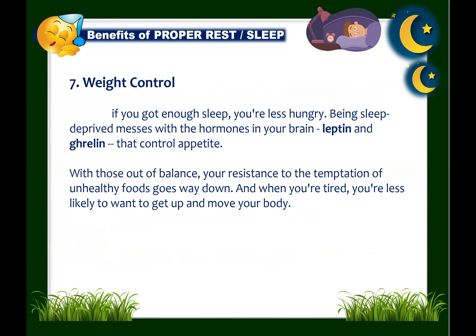Next: sleep aids weight control. When you're well-rested, you're less hungry. Being sleep-deprived disrupts the hormones leptin and ghrelin that control your appetite, which is why lack of sleep can lead to eating problems or even obesity. The time you spend in bed goes hand-in-hand with the time you spend at the table and at the gym to help manage your weight.